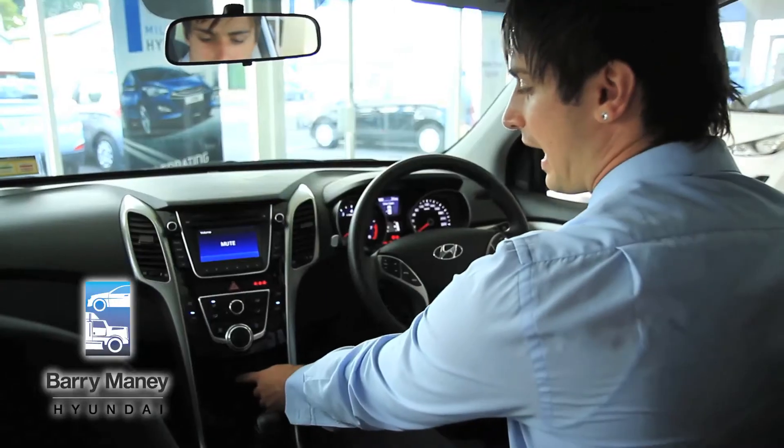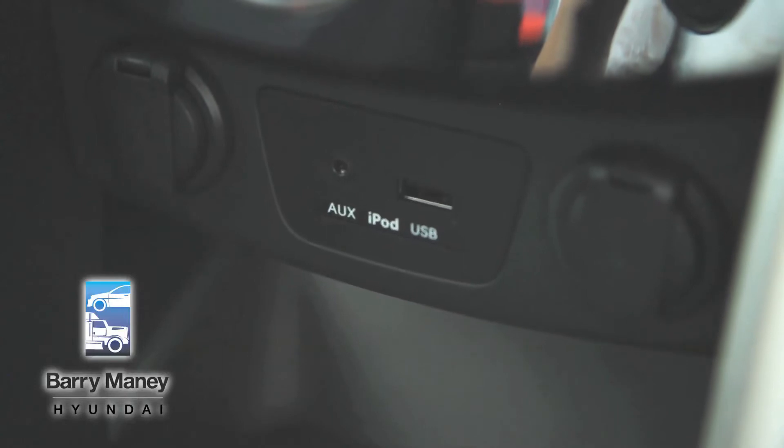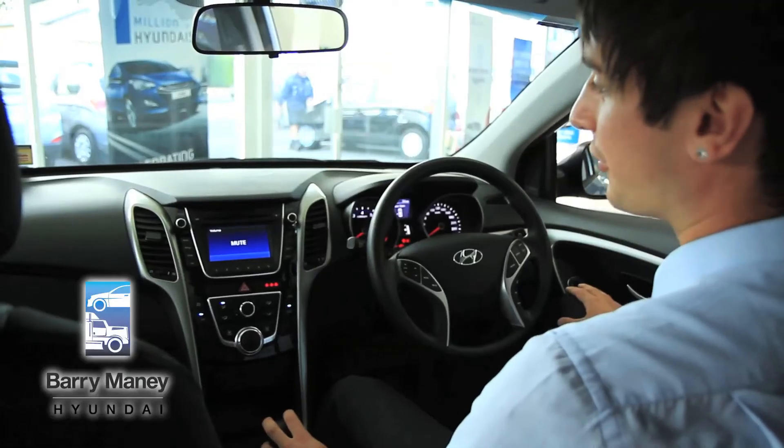You've also got AUX, USB, and iPod connectivity in the car as standard. The aircon runs through the glove box, so on a hot day you can put your drinks or chocolates in there and keep them cool.